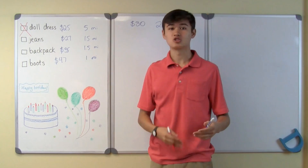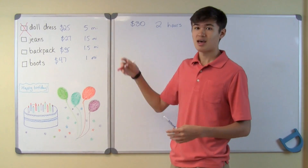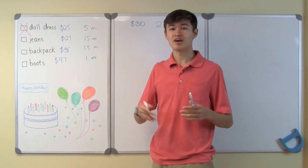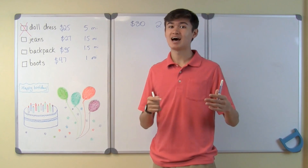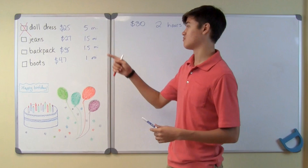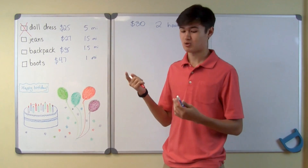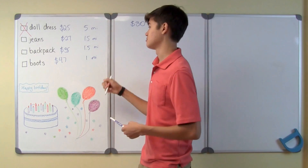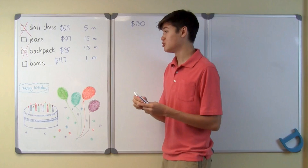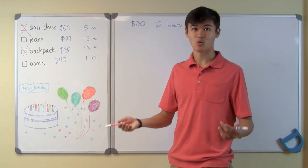The jeans, however, are $27, so they are under my $30 budget. I can get them 1.5 miles away, which means I can walk there and back in about an hour, making it in time for my sister's party. The backpack is $35, and that's over my $30 budget, so I can't buy the backpack. The boots are $47, which are also over my budget, so I can't buy the boots either.